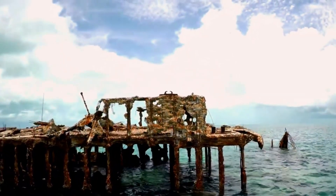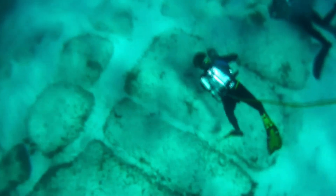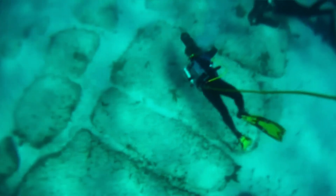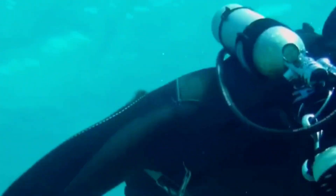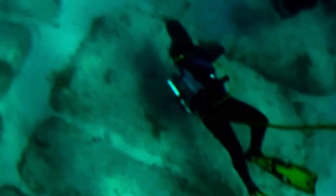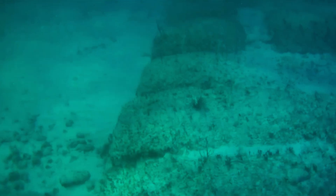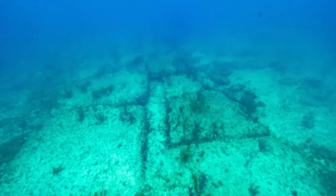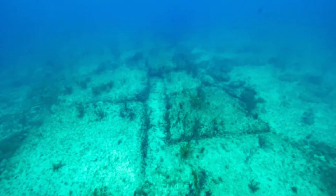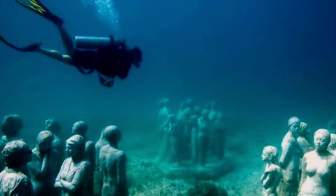The Bimini Road, an underwater rock formation off the coast of Bimini Island in the Bahamas, has long captivated historians, archaeologists, and enthusiasts of ancient mysteries. This intriguing formation is often linked to the legend of Atlantis and is thought by some to be evidence of an advanced pre-flood civilization. The Bimini Road consists of a series of rectangular limestone blocks that appear to be deliberately placed, creating what looks like a road or wall beneath the ocean surface.